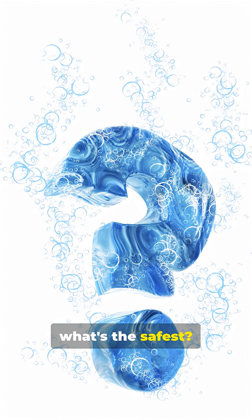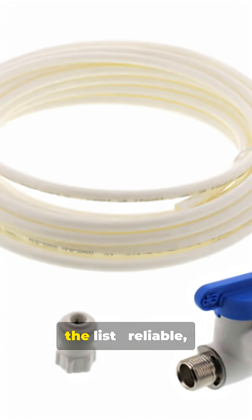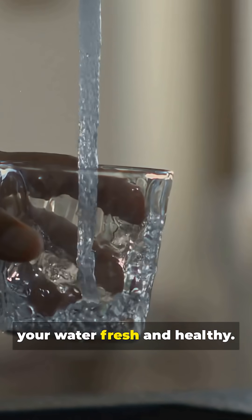So what's the safest? For most modern systems, PEX or copper top the list — reliable, clean, and built to keep your water fresh and healthy.